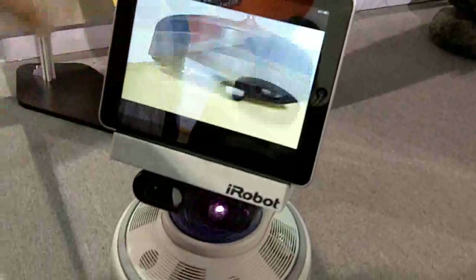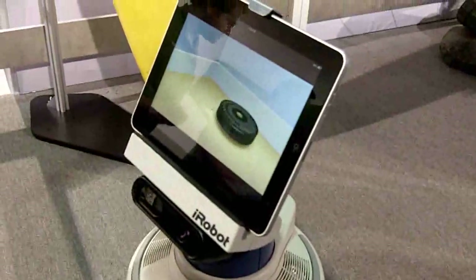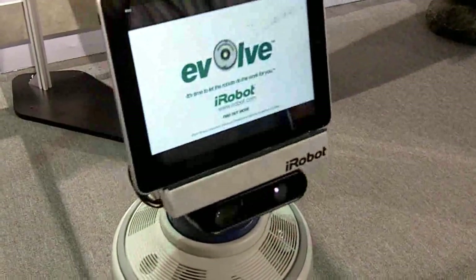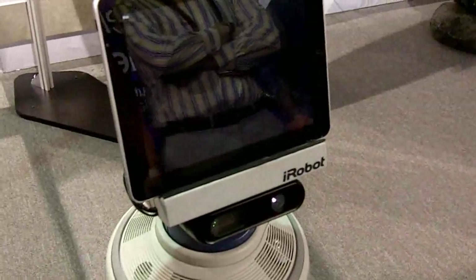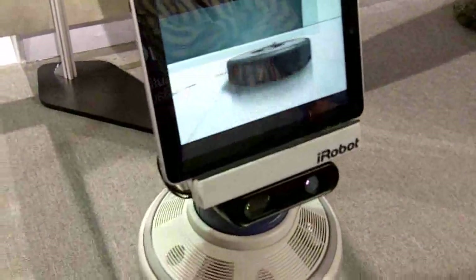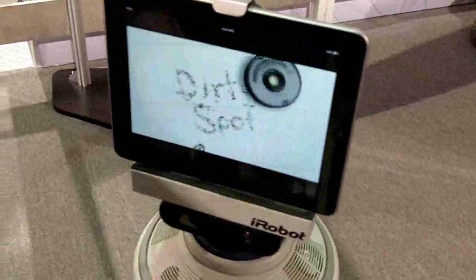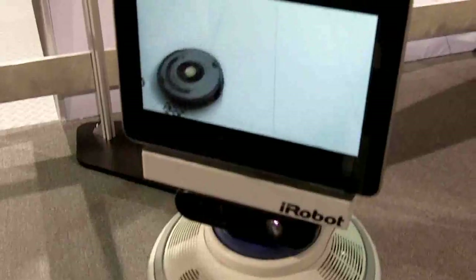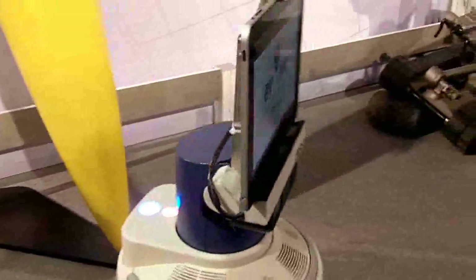So if there's a tablet computer on here, it can be a netbook, it can be a number of other different types of tablets. Right now this is an iPad head, but it could easily be an Android tablet or other devices.